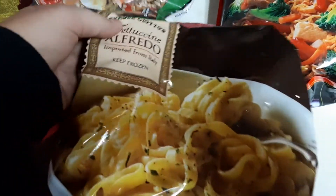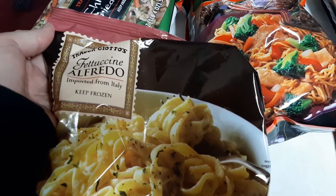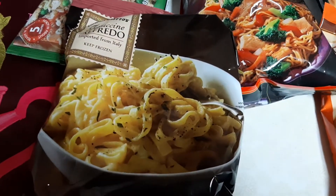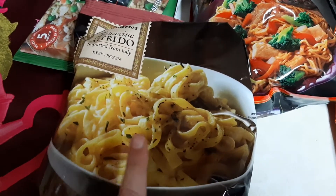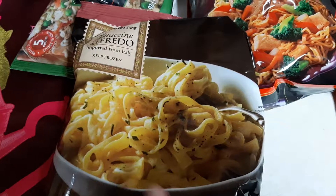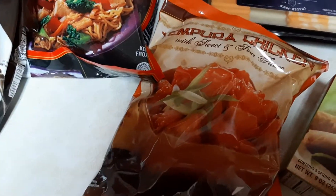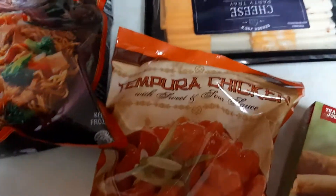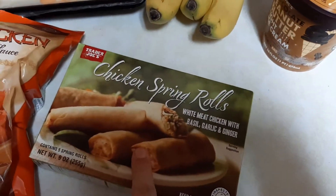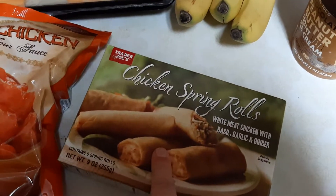I grabbed us some fettuccine Alfredo noodles, and I figured I can go to Dollar Tree and grab two chicken breasts and we can have that for one day. We also have the sweet and sour chicken too. And then I grabbed us spring rolls because she loves her spring rolls — I grabbed her a box of those.